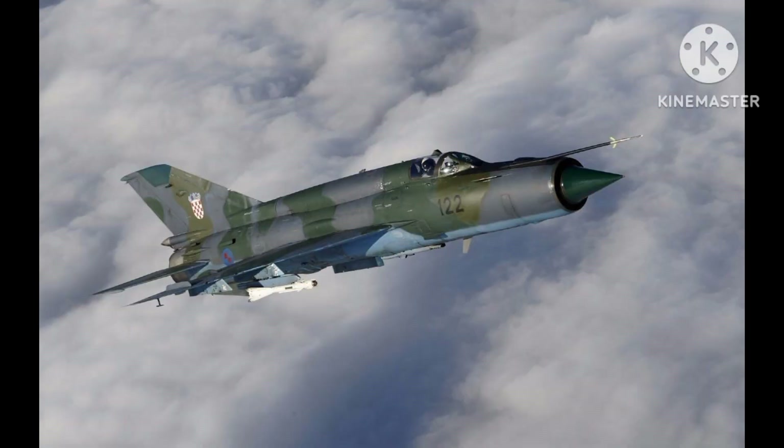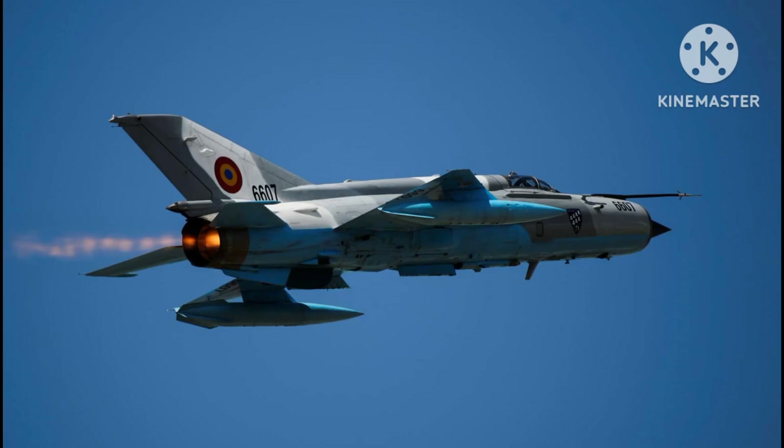The MiG-21 has undergone numerous upgrades over the years to keep it relevant in modern warfare. These upgrades include improved avionics, radar systems, and weapons capabilities. However, despite these upgrades, the aircraft is now considered outdated and has been gradually phased out of service in many countries.